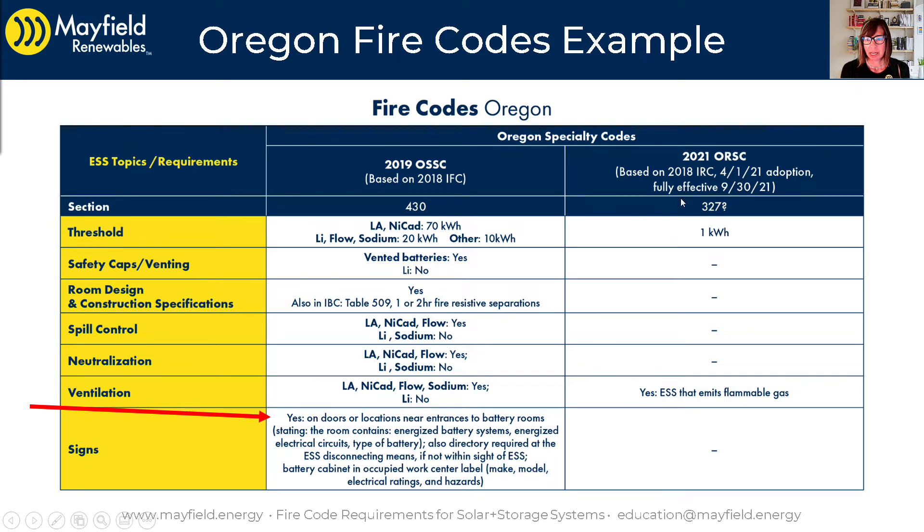You'll also notice the 2018 basis, because it is based on the 2018 code for IRC. Remember, the 2015 IRC did not have any energy storage regulations. So the 2018 is something, but it's pretty minimal as compared to the 2021 version, which you would see in a location like California. Section 855 will go into those residential requirements.